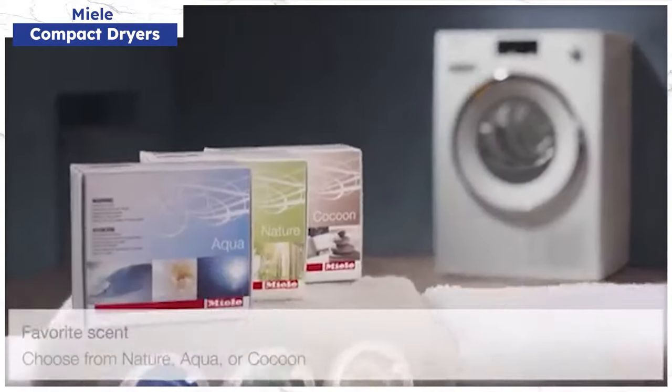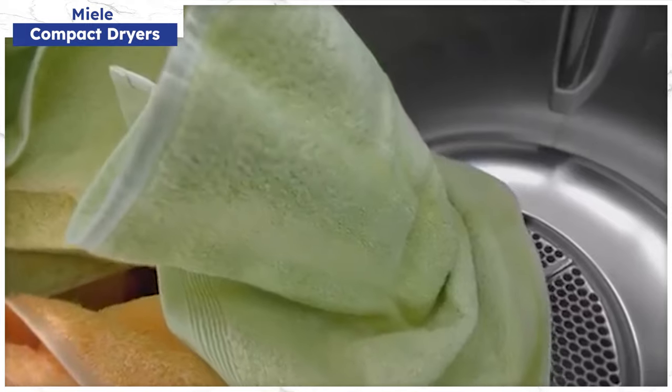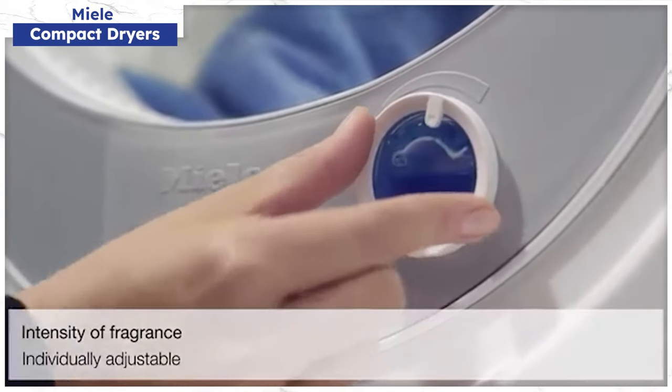You can also add fragrance to your Miele dryer with fragrances designed in France, using a special fragrance dispenser called Fragrance Dose.